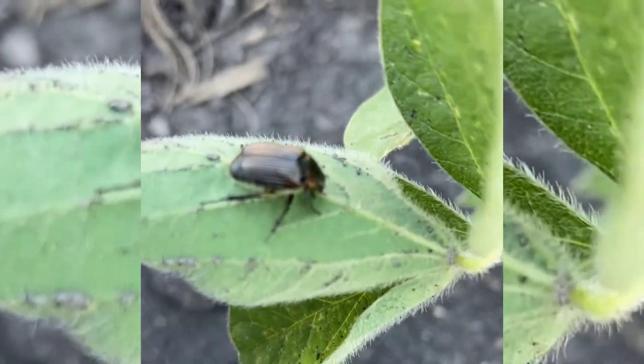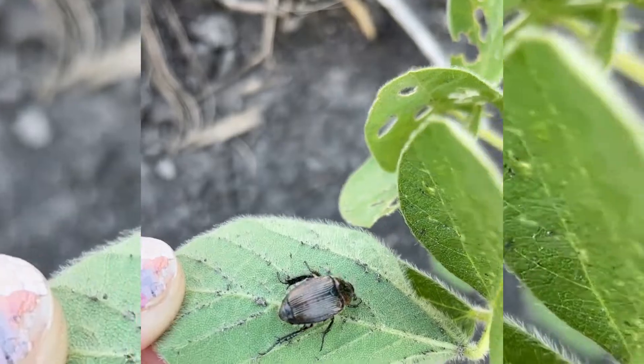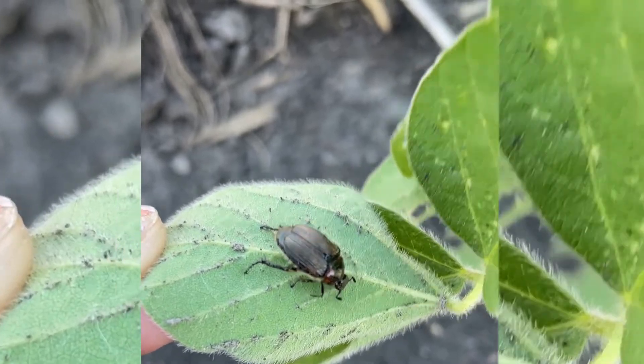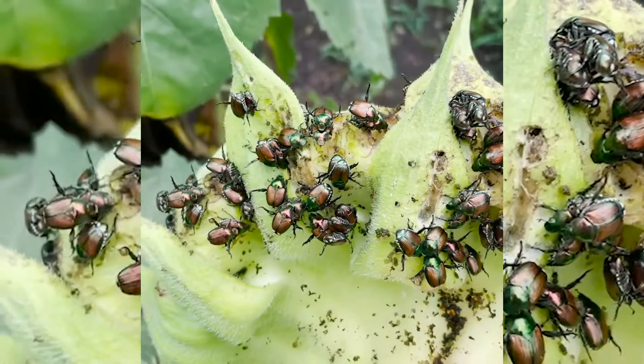You can tell that this is a false Japanese beetle because it's pretty dull. It's mostly coppery brown compared to the real Japanese beetle, which has kind of a metallic green color on its body and golden coppery elytra.